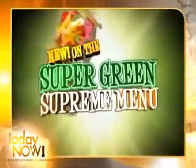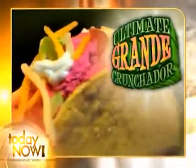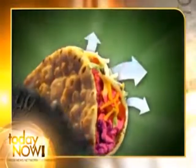At Taco Bell, Jim, we are changing the definition of food. Starting next month, we're introducing the ultimate grande crunchador, which is jam-packed with chunks of an ingredient that has no equivalent in the natural world. That does look filling. We also have a new chalupa which removes the carbon dioxide and pollution from the air around it, so it helps reduce global warming. So we're eating at Taco Bell and we're cleaning the earth. That's right. Amazing — what are these science guys going to think of next?